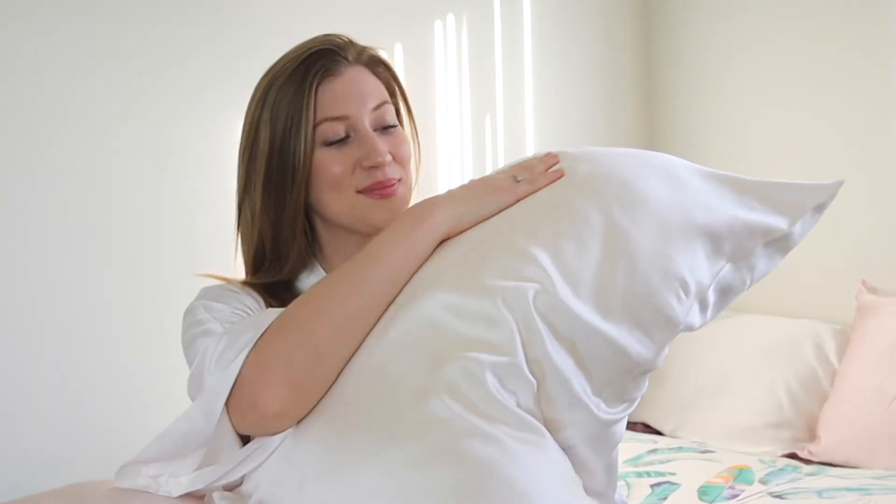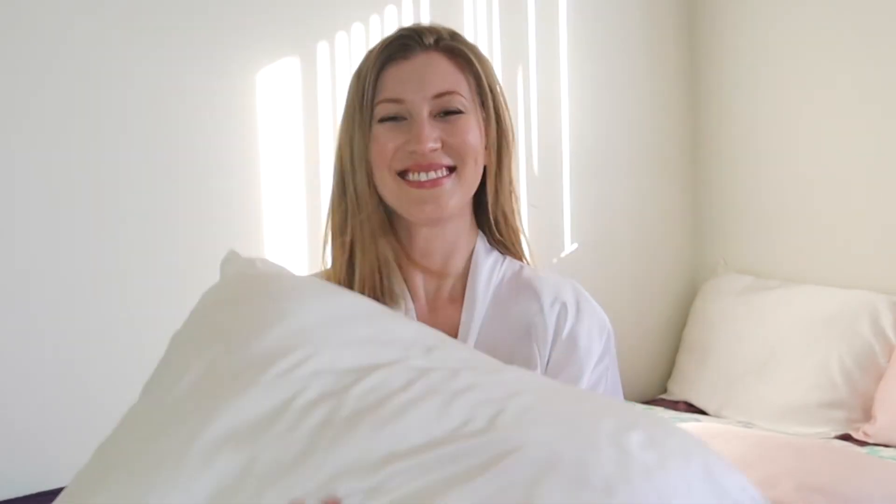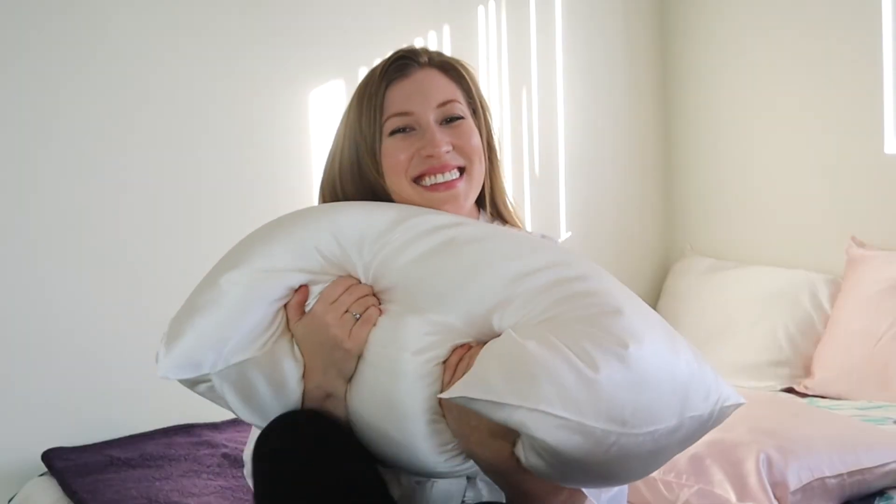Slumber is luxurious, silkier, and superior to cheaper versions. It's made from the highest quality mulberry silk with non-toxic and natural dyes. Give it a try and get yours today!